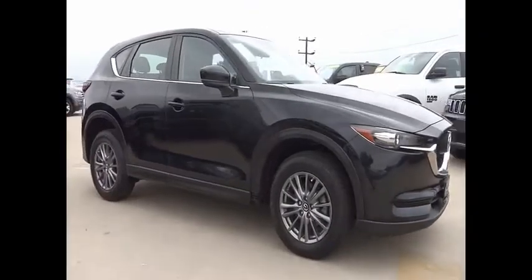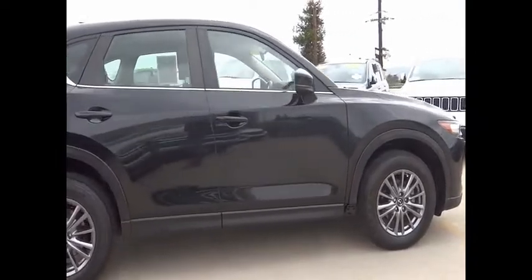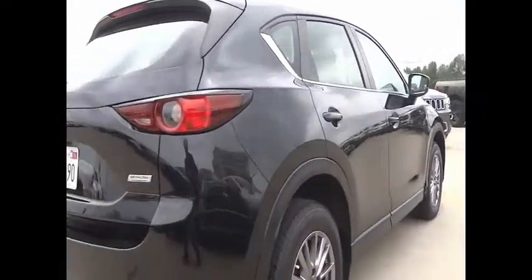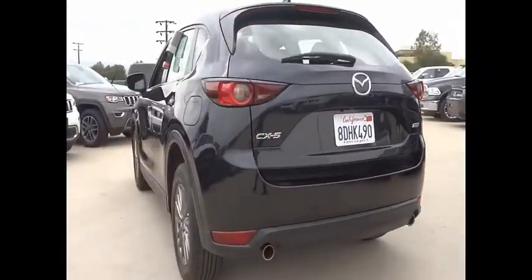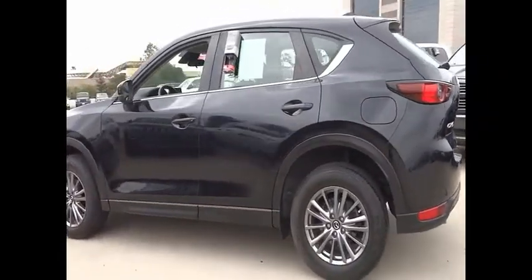Take a ride in the 2018 CX-5. With its fuel-efficient engine, engaging driving experience, and daring styling, the Mazda CX-5 is a good choice for those seeking a sporty yet thrifty crossover SUV. This vehicle has less than 70,000 miles.